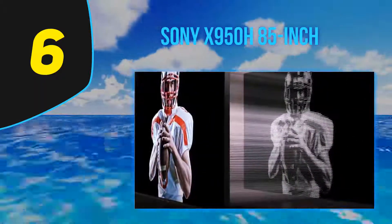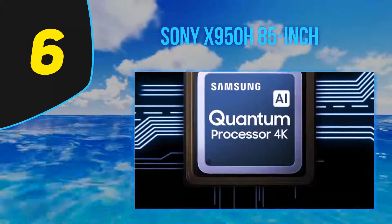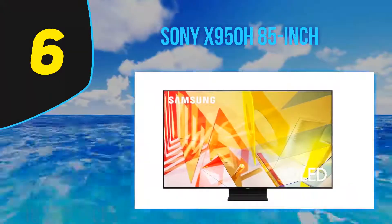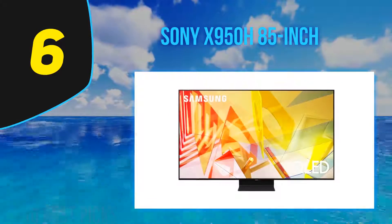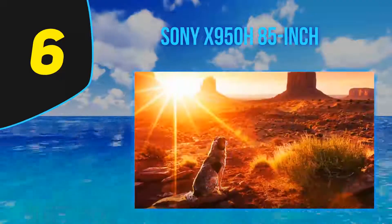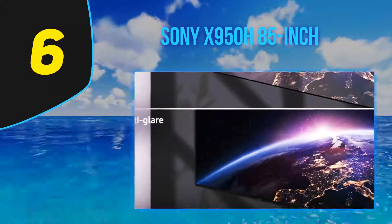The Sony X950H is Sony's 2020 flagship 4K LED TV, replacing the 2019 X950G, and sits just below Sony's Master Series which includes their OLEDs and the 8K Sony Z8H. Main competitors are the Samsung Q80T QLED and the Vizio P Series Quantum X 2020. The X950H is great for most uses — its excellent contrast ratio, peak brightness, and wide color gamut deliver great HDR. It has a fast response time and low input lag, though no advanced gaming features like VRR. It can display chroma 4:4:4 and is immune to permanent burn-in, making it a very good PC monitor choice.